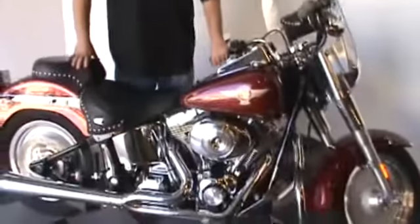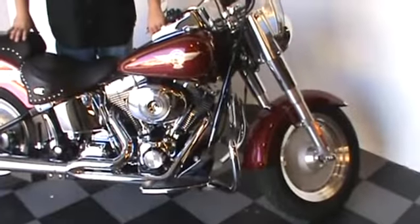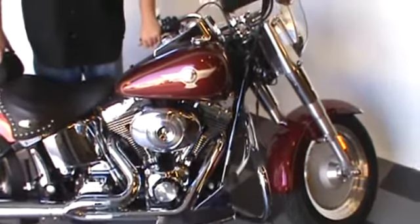Hi, my name is Dan. Welcome to the House of Harley website. I'm here to tell you about this beautiful 2005 Fatboy with very, very low miles and tons of features.